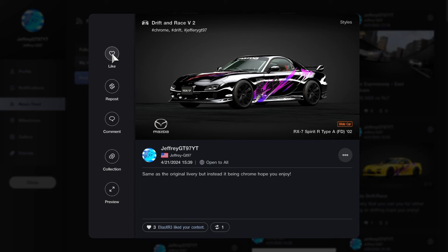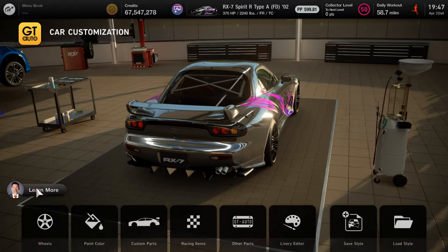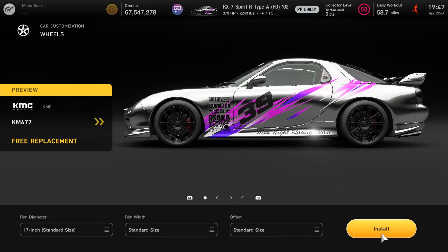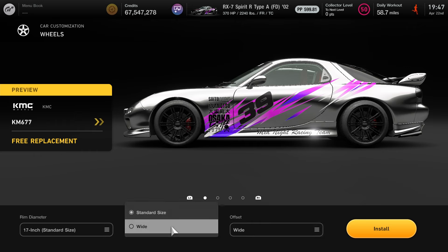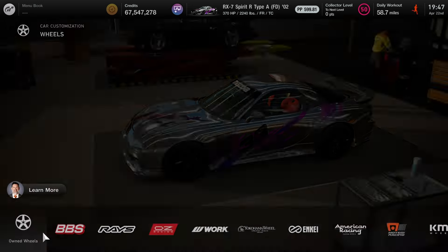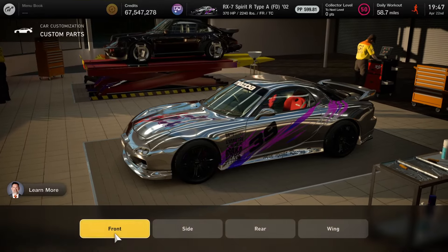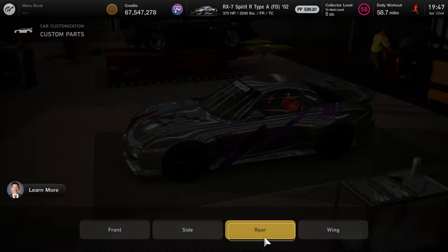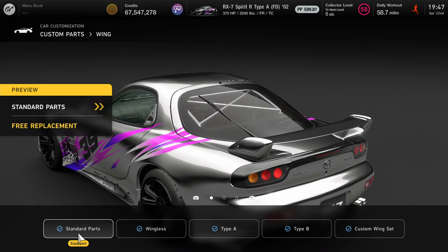Here's the livery for the car I'll be using - it's what I call a drift and race livery. The keyword is going to be chrome, drift, and of course the channel's name. If you do not want the livery, I'll show you the parts for this car. For the rims, it's going to be Yokohama Wheel KM677. Make sure the offset and rim width is set to wide, and the rim is 17 inches. Custom parts: the front is going to be type A, the side is going to be type B, the rear is type B as well. The wing is going to be standard, and we have road cage type C on the back glass. That is going to be it for the car customization parts.